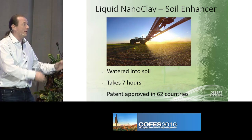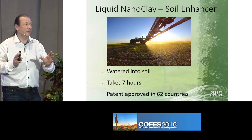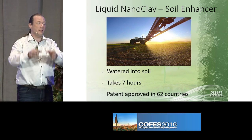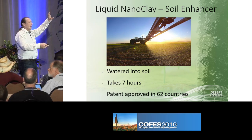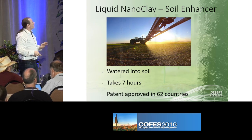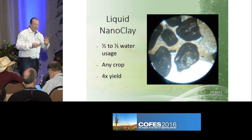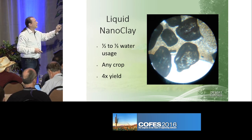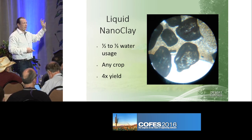My father proudly takes out his patent and mixer, started mixing water and clay, and pours it on a cylinder with sand — and it goes in, and it percolates through perfectly. And you can see the sand grain there, which is covered by the liquid nanoclay, and it binds perfectly to the sand grains.